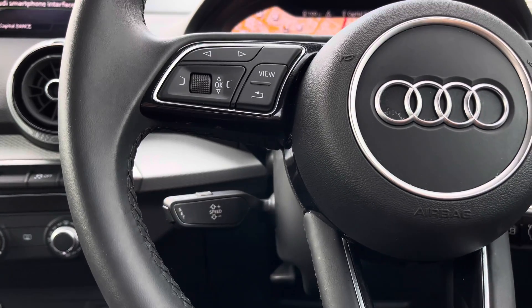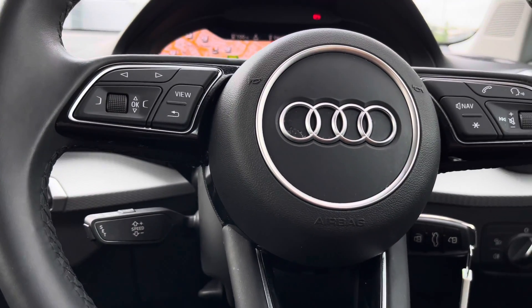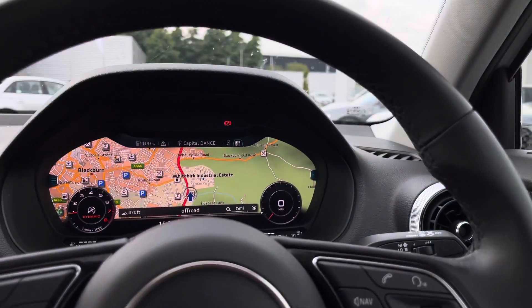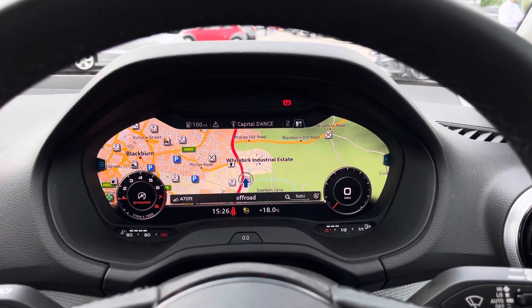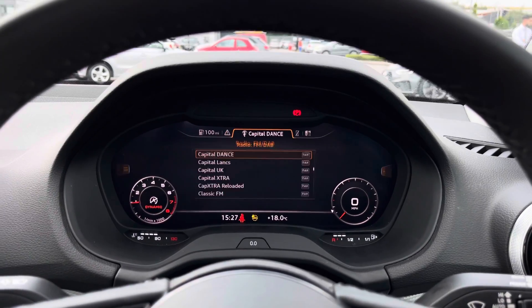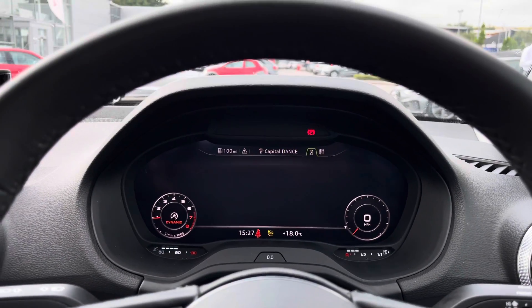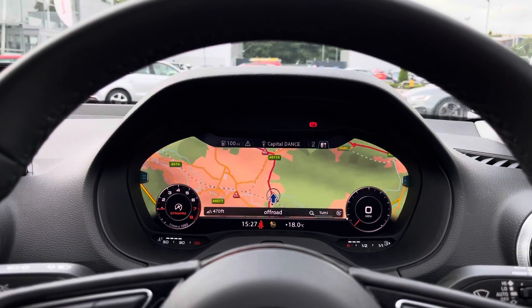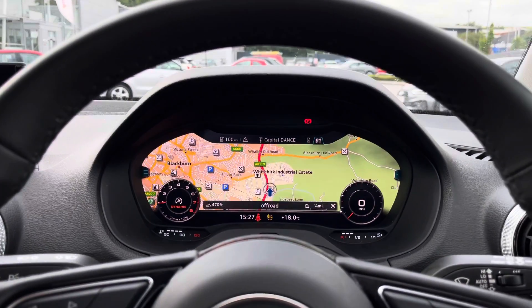Moving on to this striking three-spoke sport multifunctional steering wheel, the cruise control makes it so relaxing on those long motorway journeys, as well as all the steering wheel controls so you'll be able to manage your connected devices and also answer the phone. Moving on to the virtual cockpit, which is an unmissable feature — it makes the life of the driver so convenient as they'll be able to manage everything and see all the information from here.